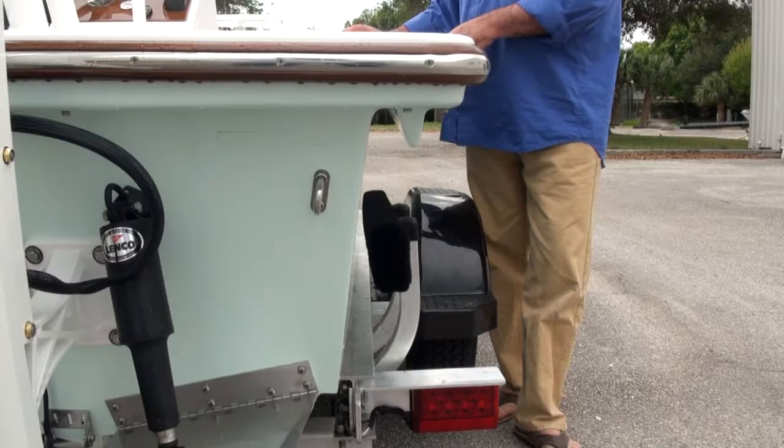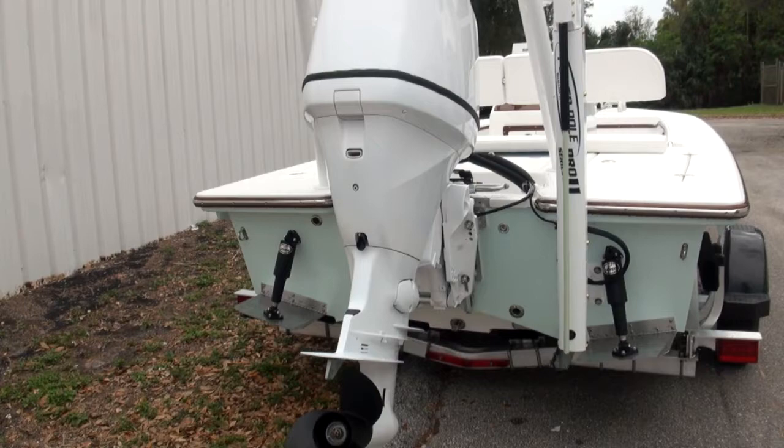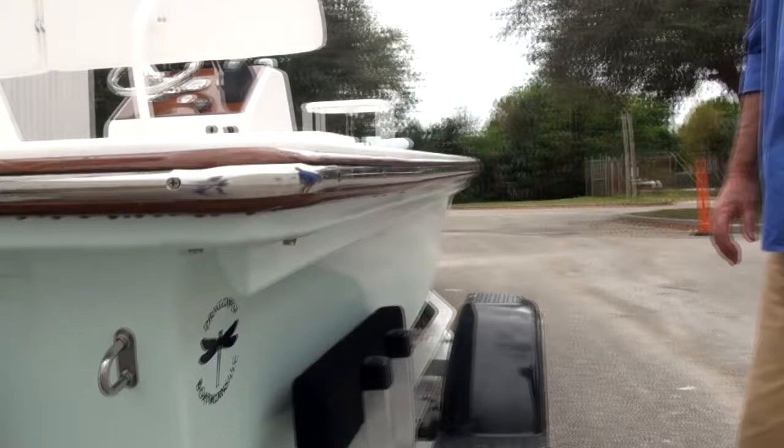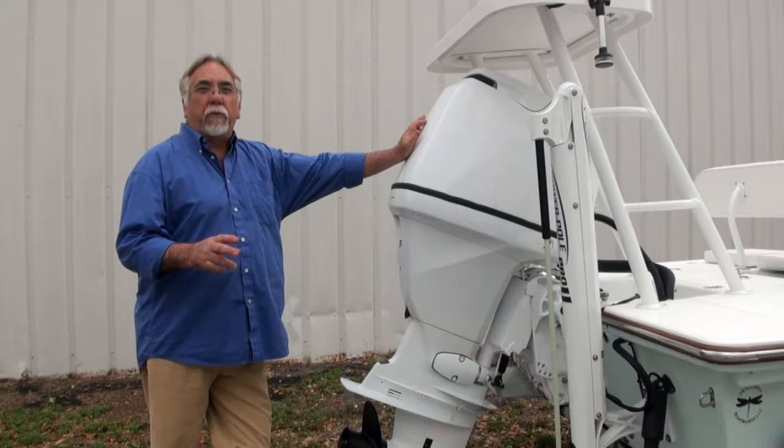In the back, we can offer jack plates and power poles. This particular boat was set up with a Yamaha 90 — you're going to be in the low 40s, 41, 42 miles an hour. Another really unique feature on the Grand Slam is the splash wheel. This is built right into the boat right here. So in any kind of conditions that you get in, whether it's nasty, choppy, or quartering seas, you're always going to be dry.